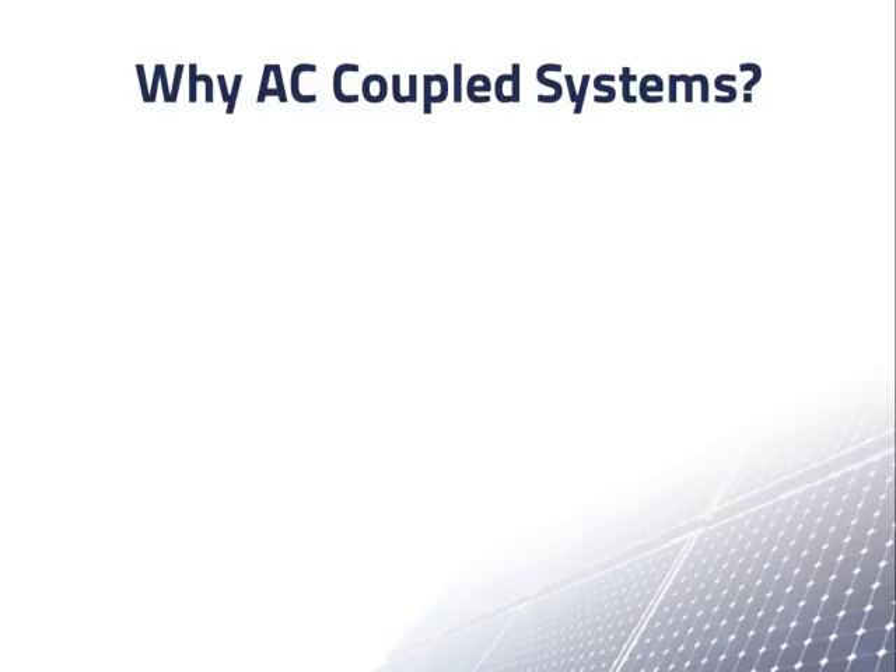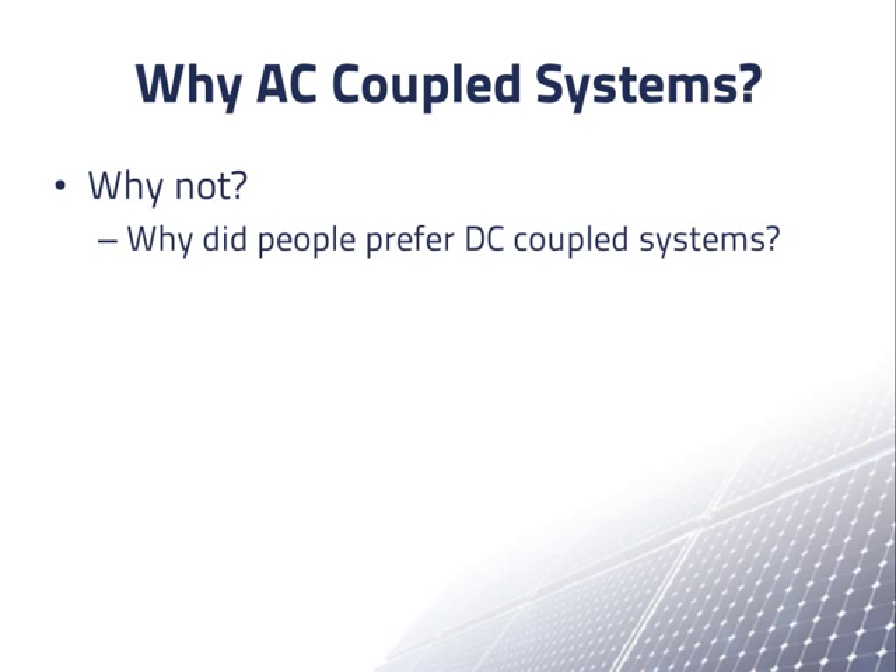As part of this question, we need to ask why not — in other words, why have many people preferred DC systems? And then, what is changing that is leading to more interest in AC coupled systems?